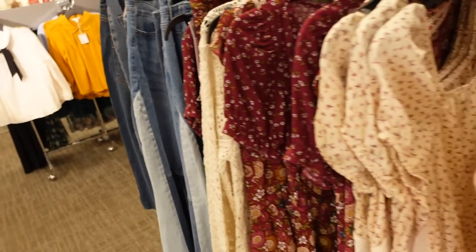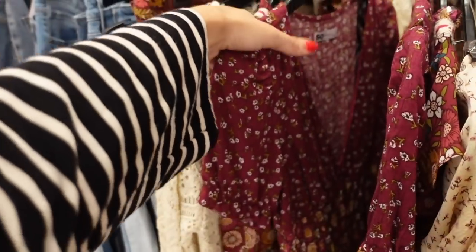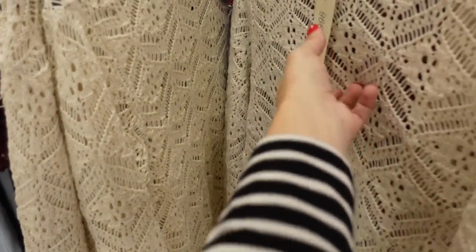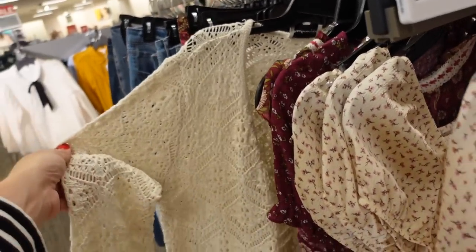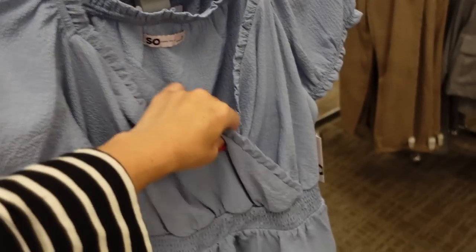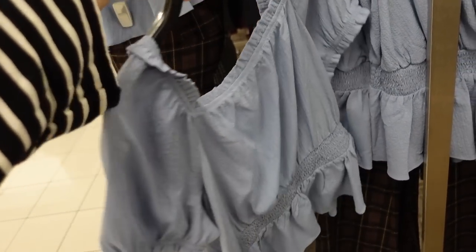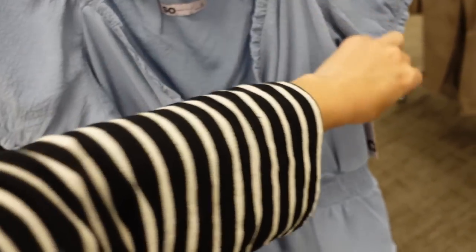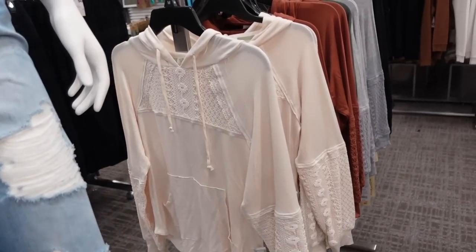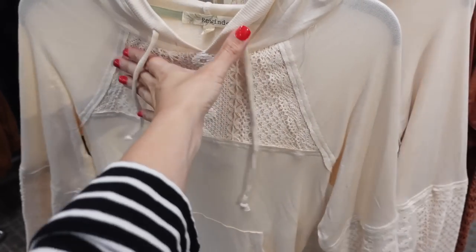The SO flare jeans are regularly $58, on sale for $44.80. Also saw these tops last time. New crochet cardigan — pretty — this is from freshman 1996. Wrap top from SO has that textured material, wrap style front, smocking at the waist with a little peplum that continues around the back — only seeing it in the below, regularly $40.